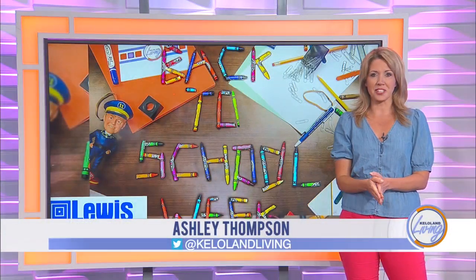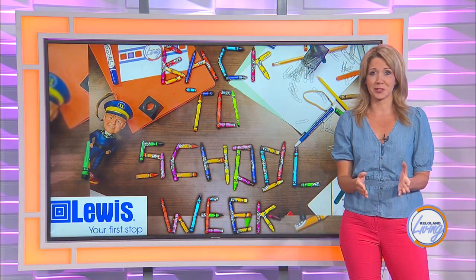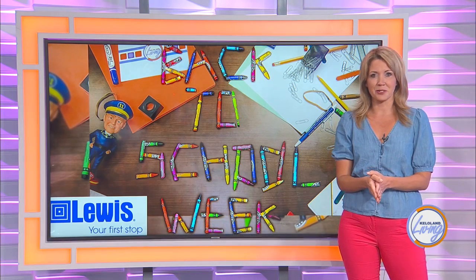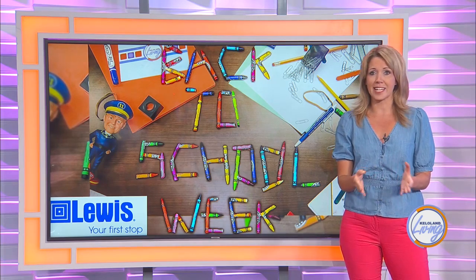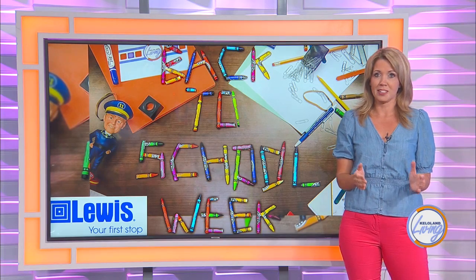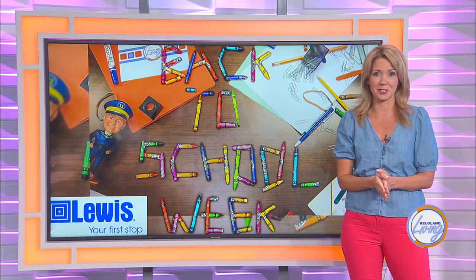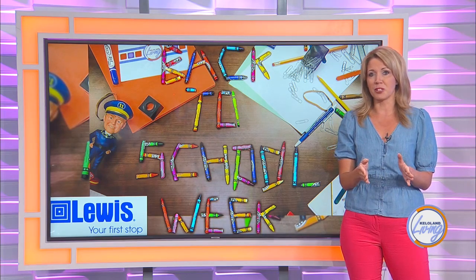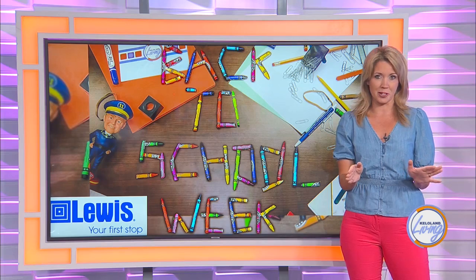Heading back to school comes with its own stressors, and nowhere is that more apparent than when your kids head to middle school — from navigating different classrooms and changing teachers every period, to wanting to fit in while still standing out. This year my daughter Ava is heading to Patrick Henry Middle School, and to make sure she's comfortable on that first day, we went all out and gave her a dreamy locker makeover.